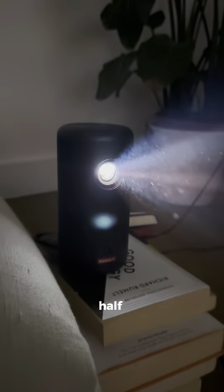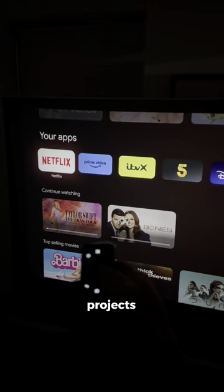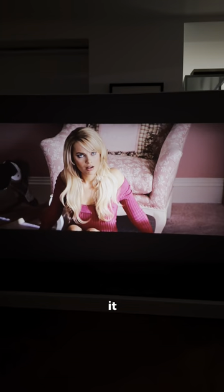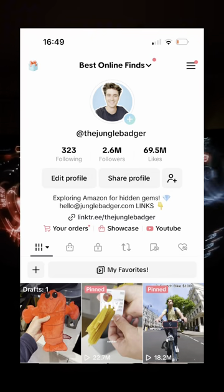The battery lasts for two and a half hours, so you can watch a whole movie on one charge, or you can throw it in a bag and take the big screen anywhere. It has Google TV and Netflix built in for all your favorite movies, and it projects to 120 inches, so it really is like going to the cinema. You can get a $130 discount through the link in my bio.